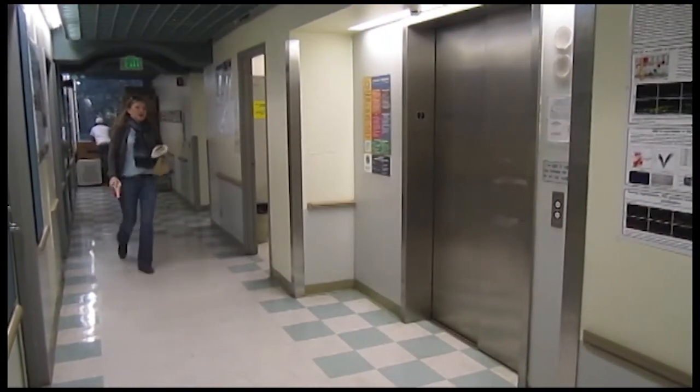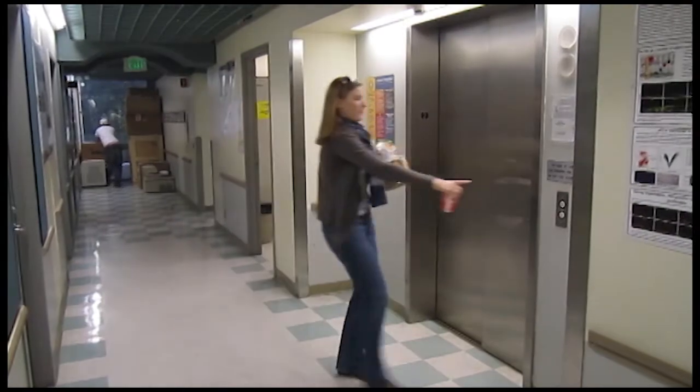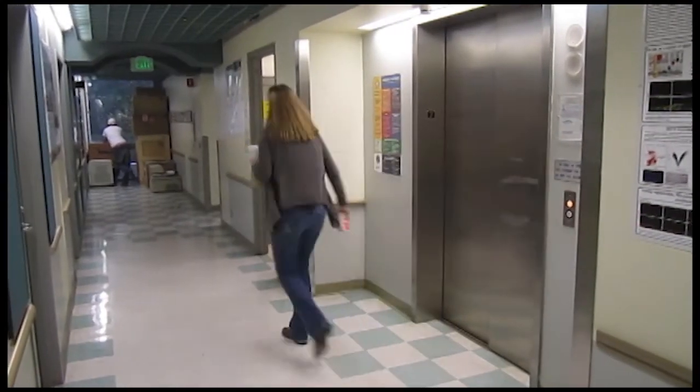Another important rule of thumb for efficient elevator navigation and usage is to choose wisely between elevators based on your cargo.